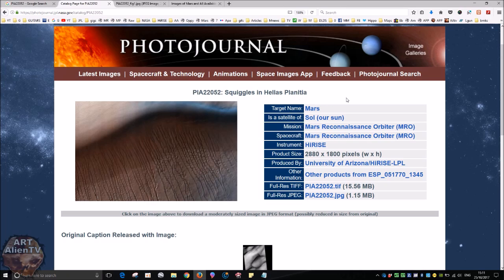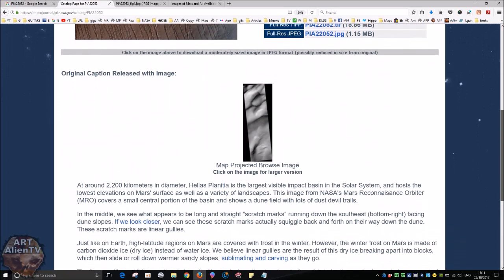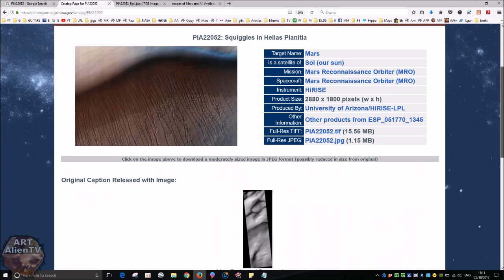Squiggles in Hellas Planitia. And the official explanation for this is that basically these are caused by carbon dioxide melting, apparently, into kind of little boulders and then sliding down this slope here.